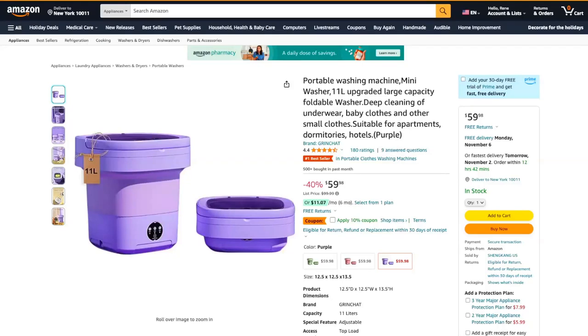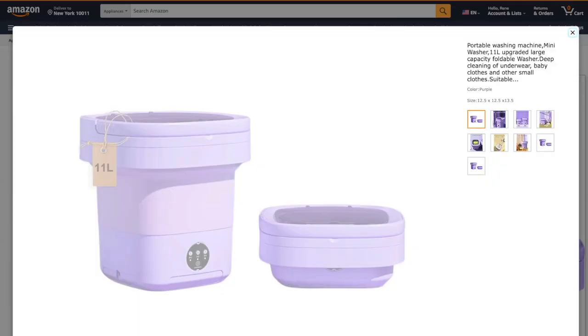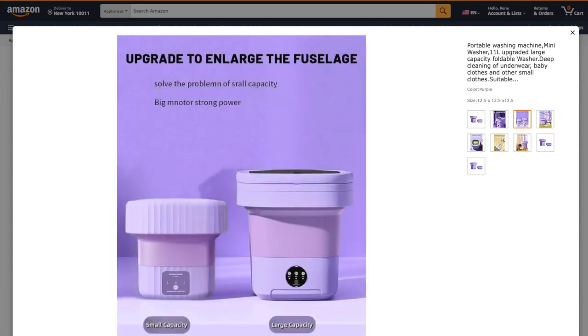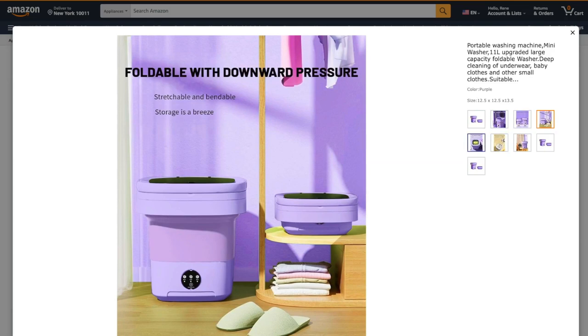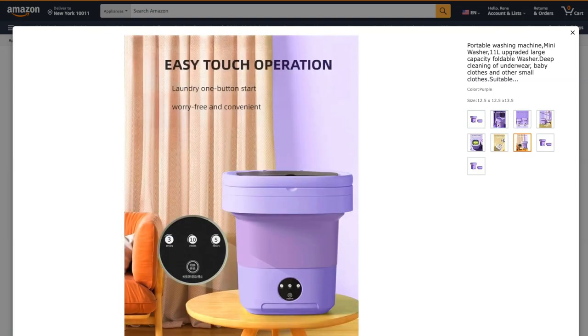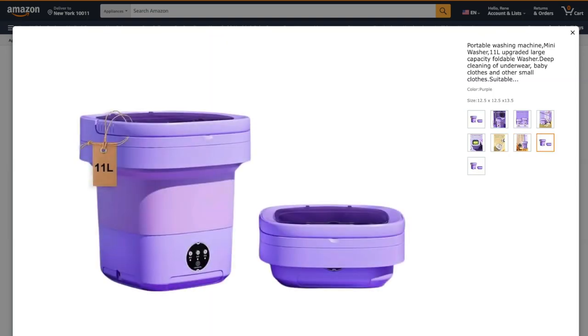The Portable Washing Machine Mini Washer 11L is a compact and convenient solution for those who need to do laundry in small spaces. It's particularly suitable for apartments, dormitories, and hotels.